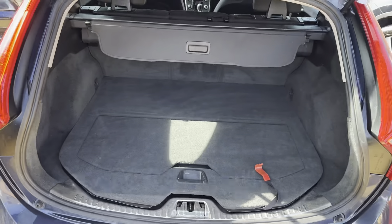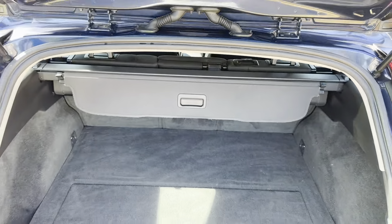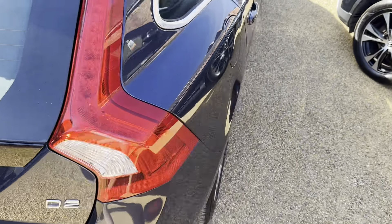Always a draw with Volvos, you get a nice big boot. There's a parcel shelf there. You can see inside the car's been wet vacked, fully valeted, so it's nice and clean in here. We do that with all of our cars.